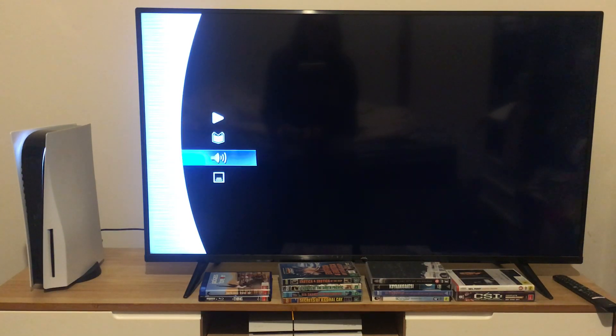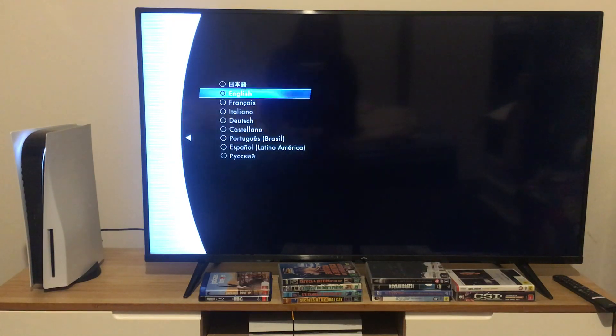Now we're going to take a look at the audio options. You can play this movie in either Japanese, English, French, Italian, German, Castilian Spanish, Brazilian Portuguese, Latin American Spanish, or Russian.